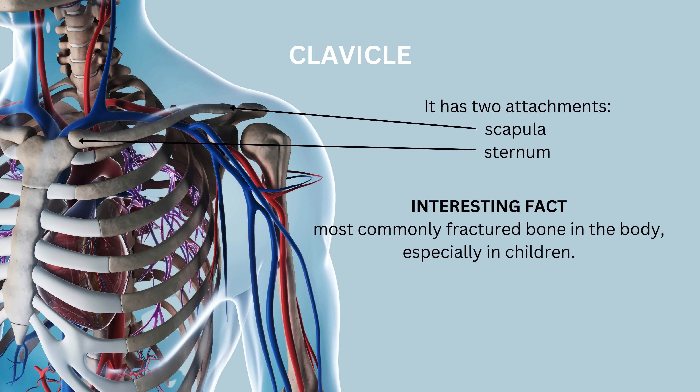The clavicle, or collarbone, is a long, slender bone that connects the arm to the trunk of the body, playing a crucial role in shoulder stability and movement. The sternal end connects with the sternum at the sternoclavicular joint, and the acromial end connects with the scapula at the acromioclavicular joint. The clavicle is one of the most commonly fractured bones in the body, particularly among children and athletes.